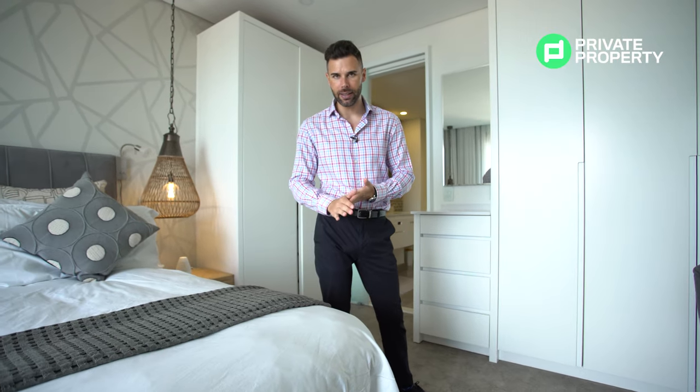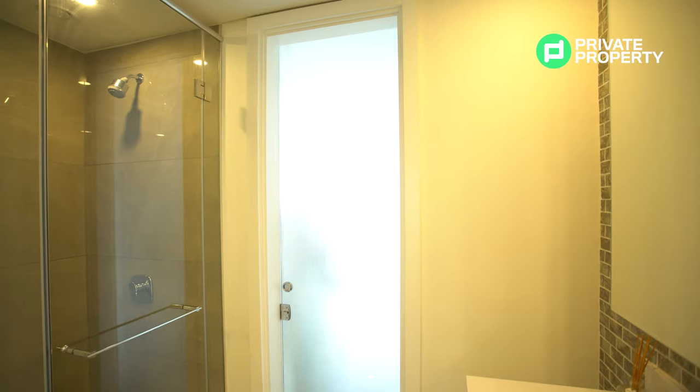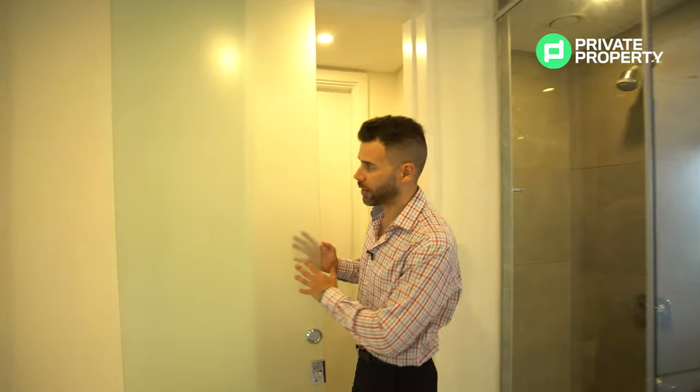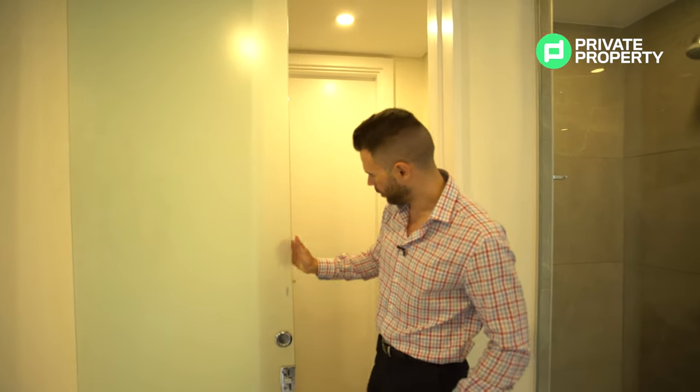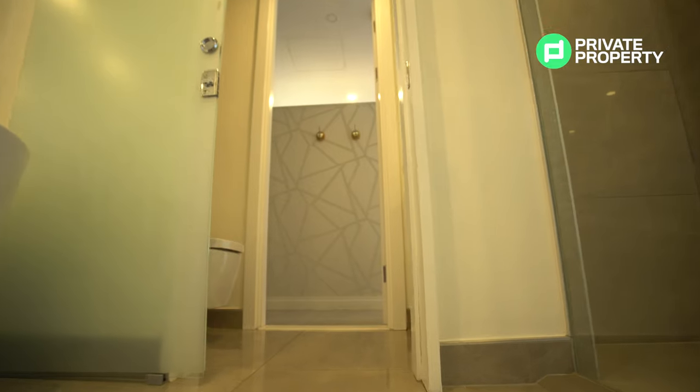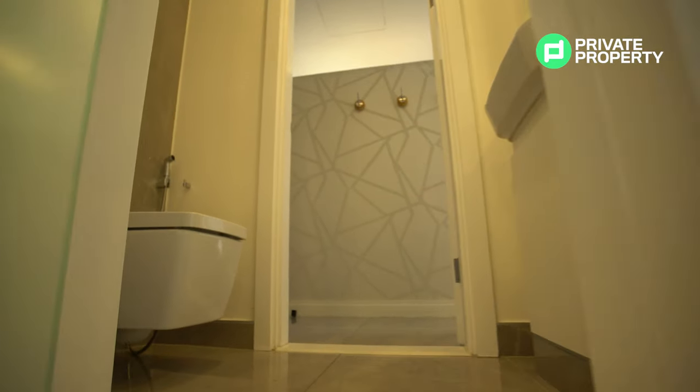The crowning jewel is the master bathroom and how they've linked it to the guest bathroom. This is a one-bedroom, one-and-a-half-bathroom unit. A frosted glass door separates the main bathroom from the guest bathroom — a second door leads out into the hallway, so guests can use the bathroom without intruding on your privacy. It's a very cool attention to detail from the designers.